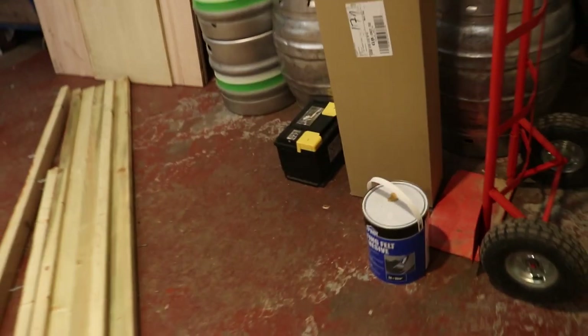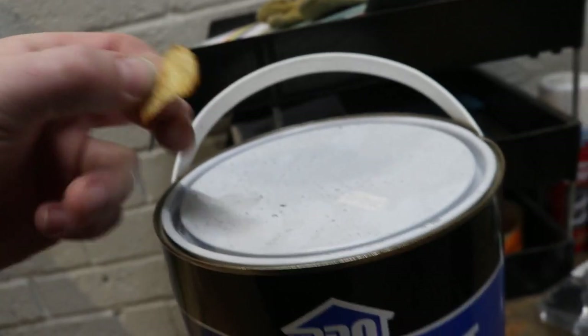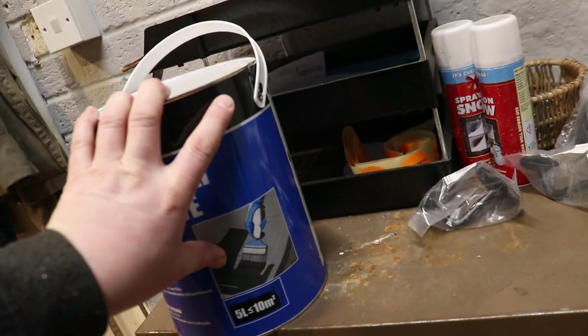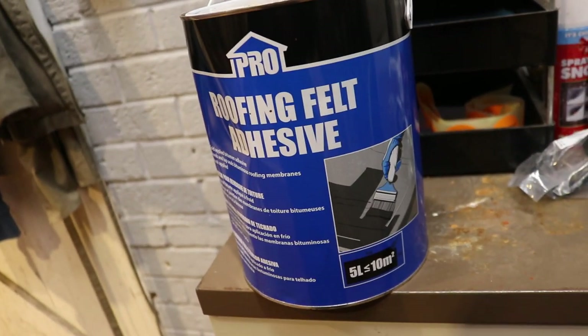I need to get this heated up as well, otherwise it's going to be no good for man or beast. I could probably take that home — it's a bit soggy, that crisp is too soggy to eat. I know it's another run back up to home, but at least if I take that up now, hopefully this roof felt adhesive will be warm enough to spread. It feels quite liquid — I don't want to risk it and have it absolutely useless, so I'll nip it back up home so it's in the warmth for the morning.